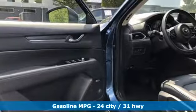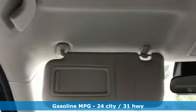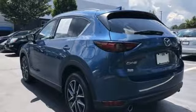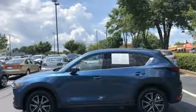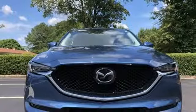Automatic transmission, front heated leather bucket seats, integrated navigation system with voice activation, auto dimming rear view mirror, dual zone climate control, advanced keyless entry, Bluetooth wireless audio streaming, express open sliding and tilting sunroof, wireless phone connectivity, and power heated mirrors.